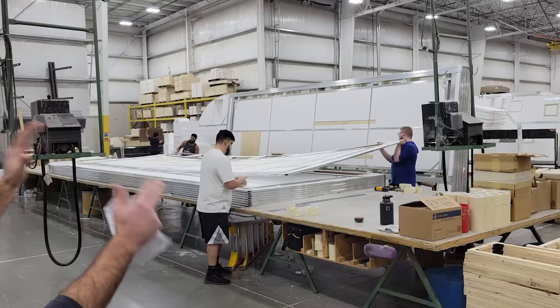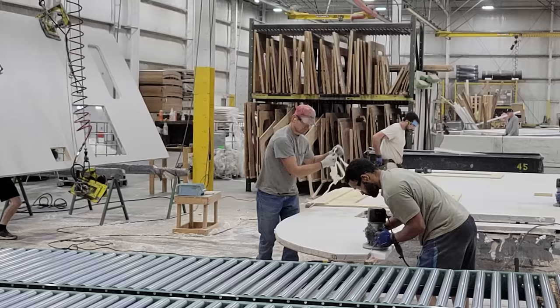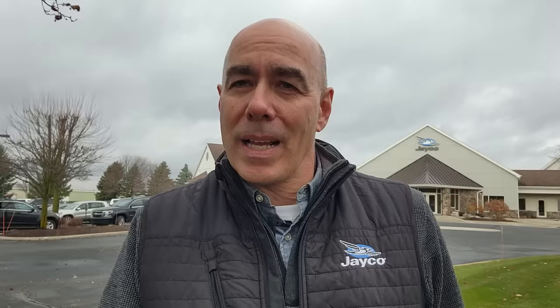Once units are completed, they get off the line, go to a transportation yard where they're matched up with a driver, and ultimately make their way to the dealership — and we'll do our own PDI check when they get there. I wanted to share a few thoughts after having spent time here at the factory. This is a huge campus with lots of moving parts, and I'm really struck with how many things have to work together for an RV to end up on our lot. I'm struck with the culture here at Jayco — it's a real sense of family, actually their motto: generations of family fun. Culture doesn't just happen overnight; it takes years and years and generations to establish that culture.